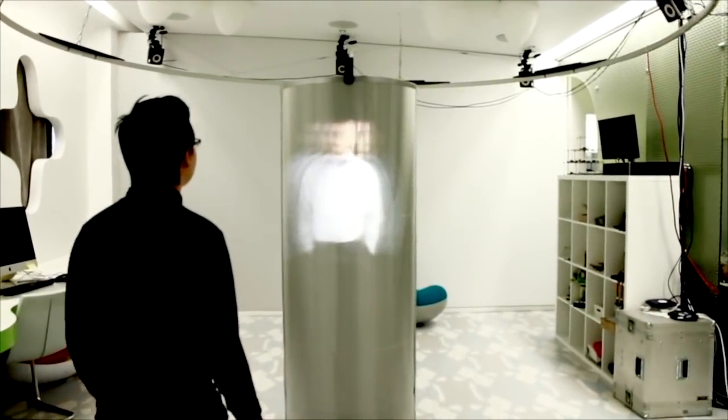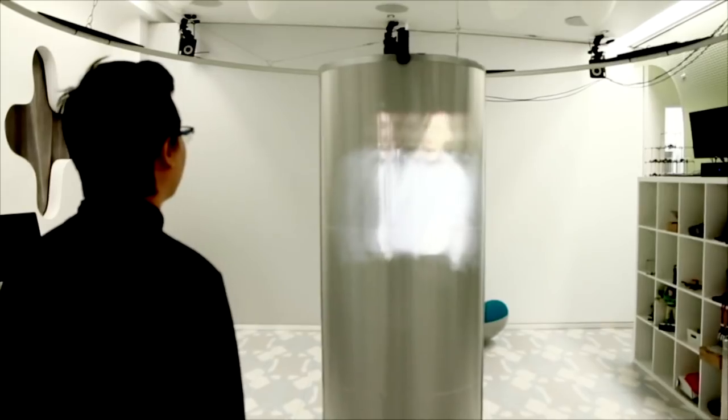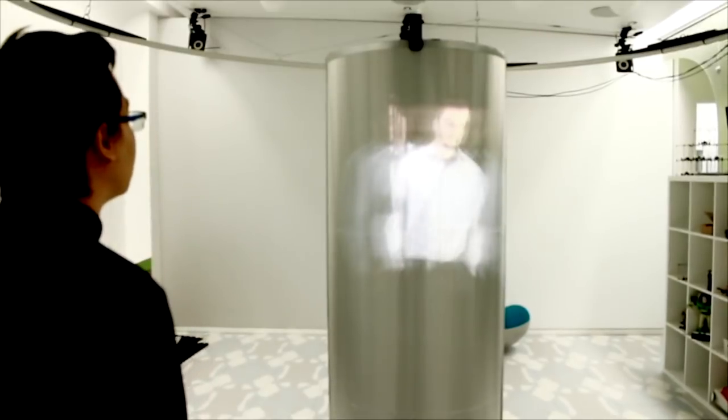TeleHuman 2 is a fully holographic video conferencing system that captures a light field representation of participants three-dimensionally, providing full-size stereoscopy and motion parallax without requiring glasses, HMDs, or tracking.